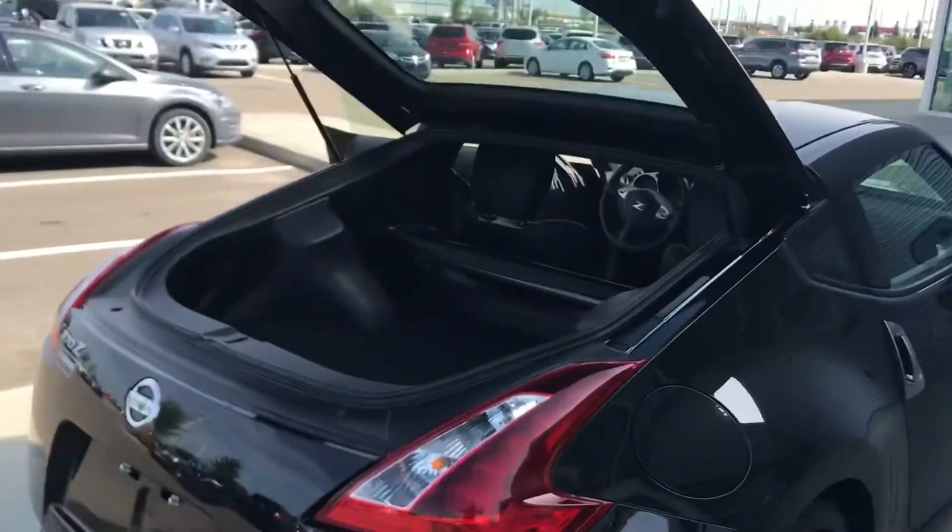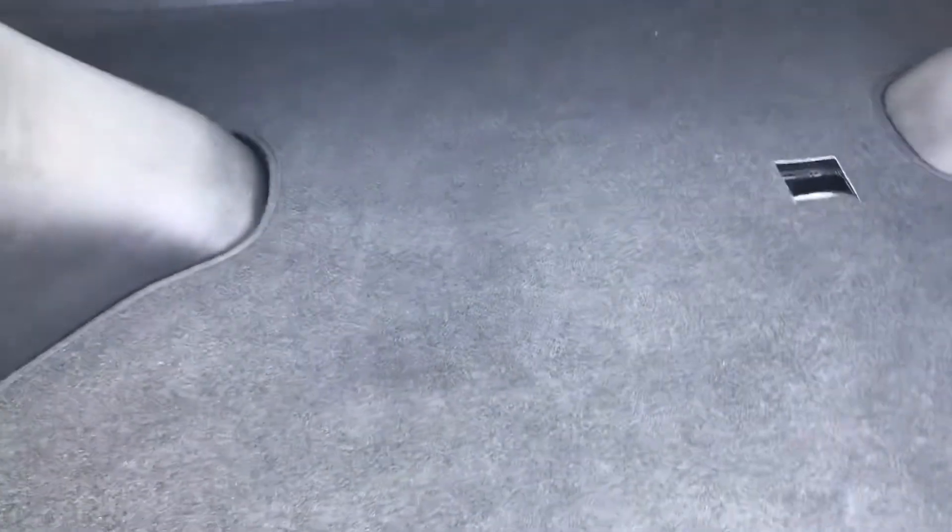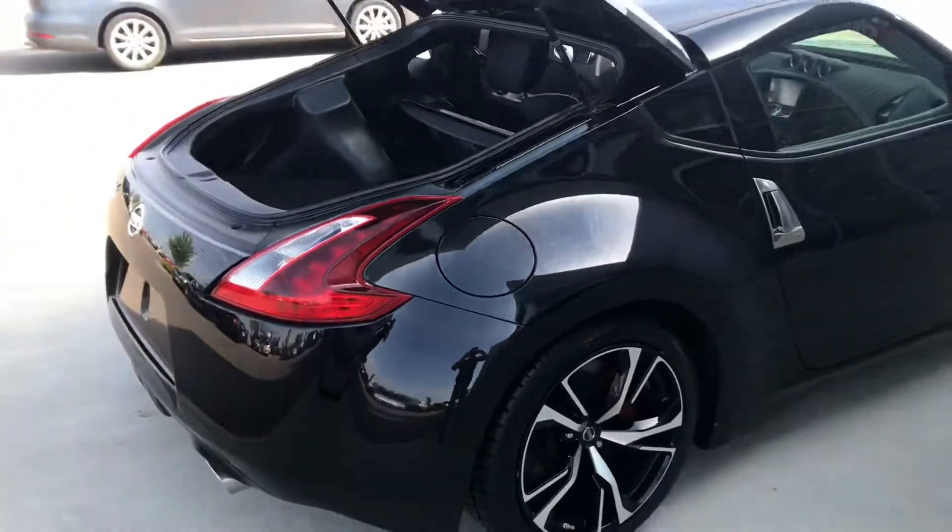There's a strut bar across the back with your privacy cover, and all your child seat hooks in case you want to throw a baby in here. You also have the boomerang tail lights on this guy — it's a really, really nice car.